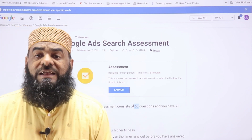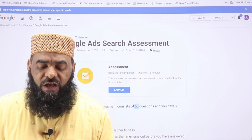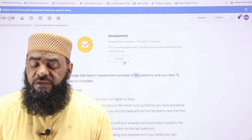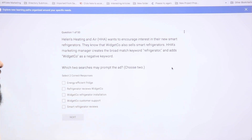Click confirm to launch the exam. The Google Ads Search assessment is 75 minutes long with a total of 50 questions, and you need to score at least 80% to pass. The questions are very basic and easy. Let's go through some of them so you can see what to expect.